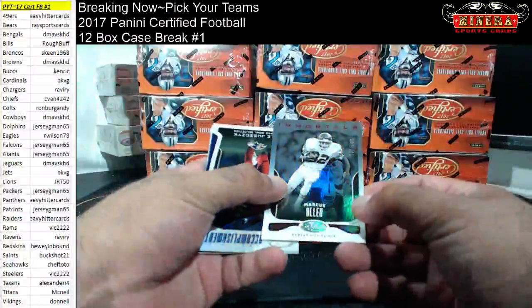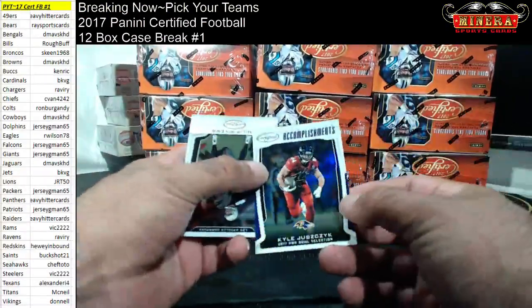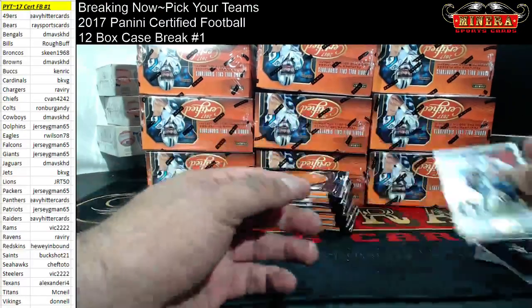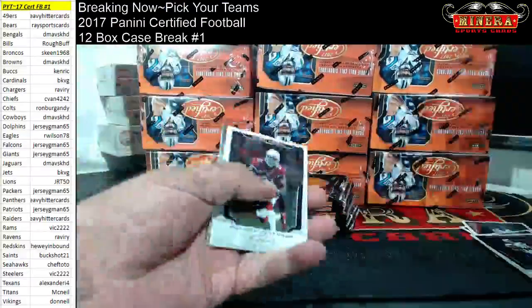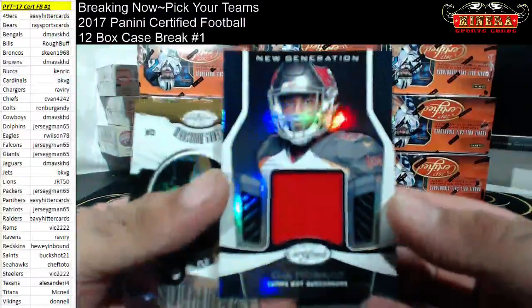499 Marcus Allen for the Chiefs. Accomplishments. For the Bucs we got OJ Howard, new generation jersey.